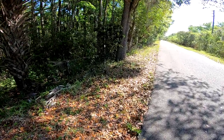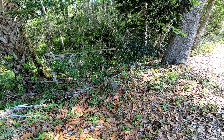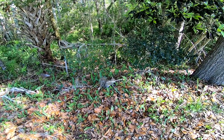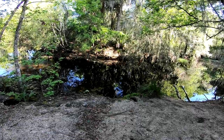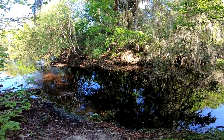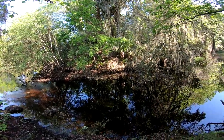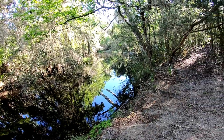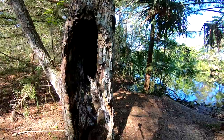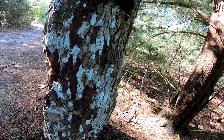All right, second little find on this little hike — a little squirrel. Little dude's just chilling. One snake and a squirrel so far. Wow, this is cool looking right here — the bark's still standing but the tree is gone. That is so crazy looking, that is so cool.